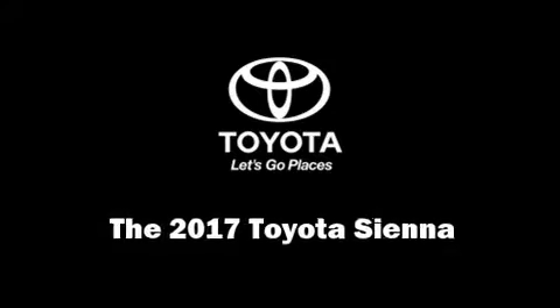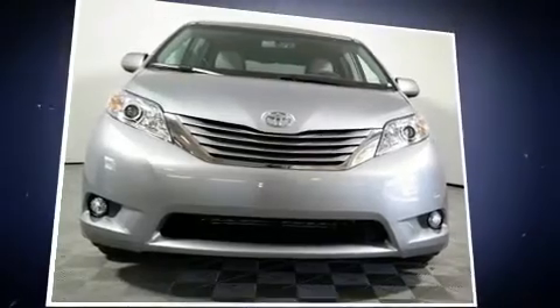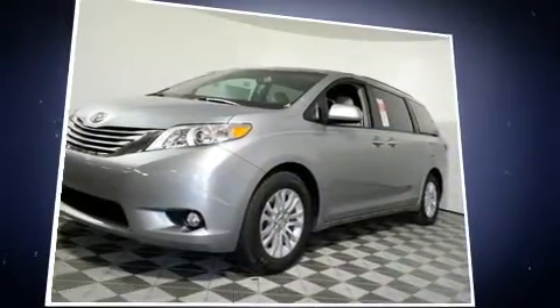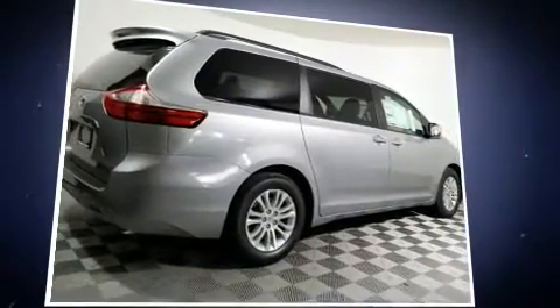You can expect a lot from the 2017 Toyota Sienna. This eight-passenger van is ready to drive off the showroom floor. It features a front-wheel drive platform, an automatic transmission, and a 3.5-liter six-cylinder engine.